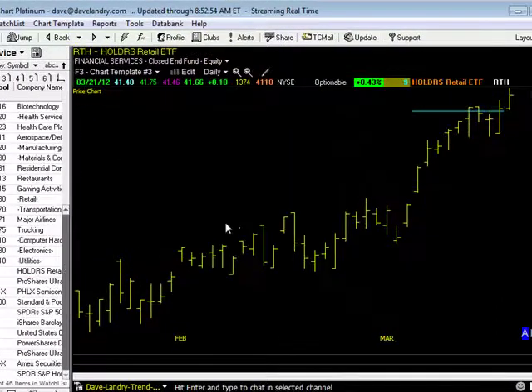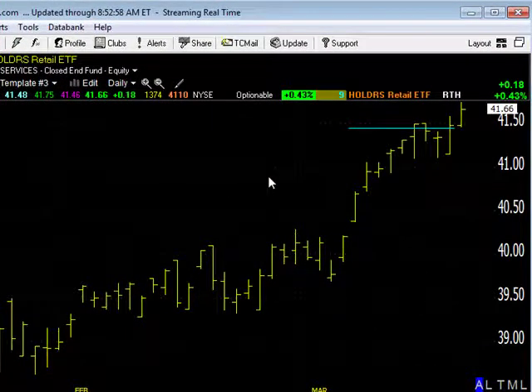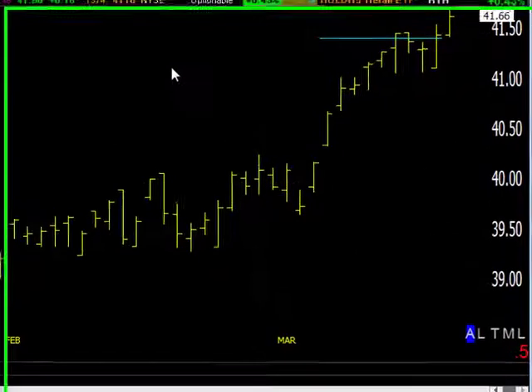Most areas look great in here. Retail actually banged out new highs. Other strong areas, like the banks, took a bit of a breather yesterday. But for the most part, most areas remain in fairly solid uptrends.